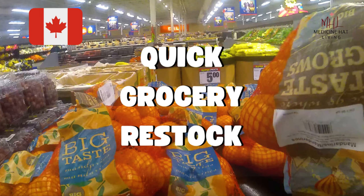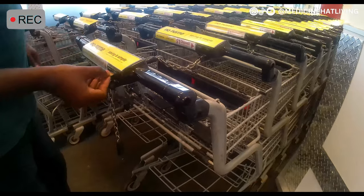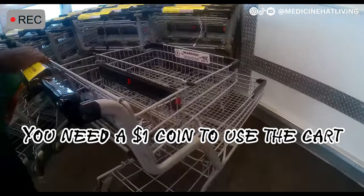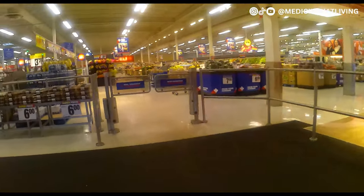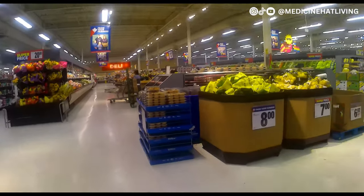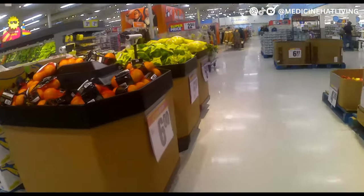Hi guys, welcome back to another video. Come along with me as we do a quick grocery stock-up at Superstore. To use the cart, you'll need a $1 coin to put in to release the cart. At the end of your shopping, you can return the cart and collect your dollar coin.